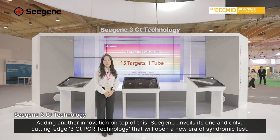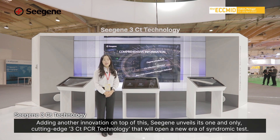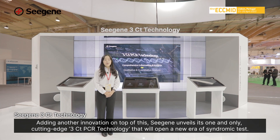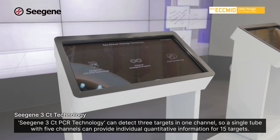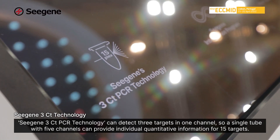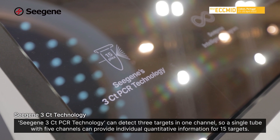Adding another innovation on top of this, CISUN unveils its one and only cutting-edge 3CT PCR technology that will open a new era of syndromic tests. CISUN's 3CT PCR technology can detect three targets in one channel, so a single tube with five channels can provide individual quantitative information for 15 targets.